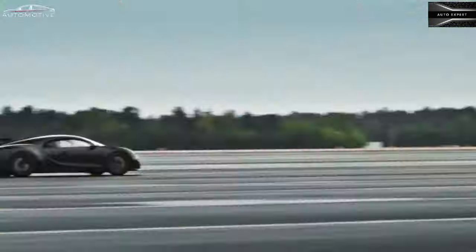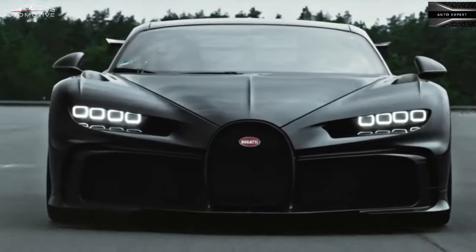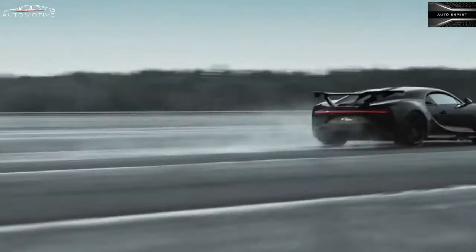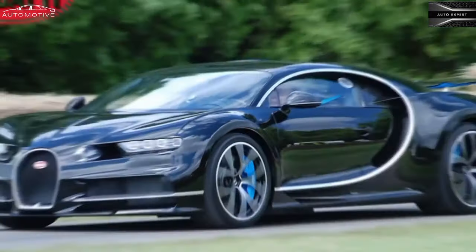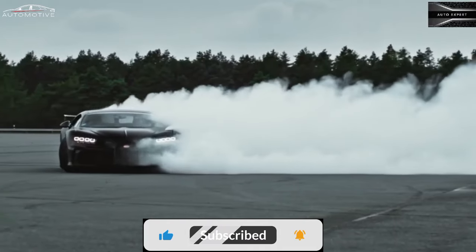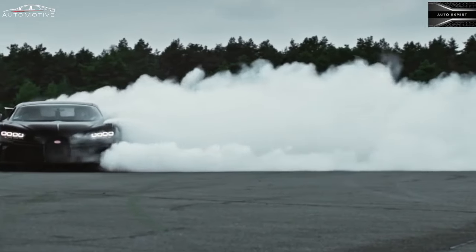Piloted by factory test driver Andy Wallace, a model with specs almost identical to those of the Chiron Supersport logged a record-setting 304.773 miles per hour test track run. With every model in the Chiron lineup, power is sent to all four wheels by a seven-speed dual-clutch automatic transmission.